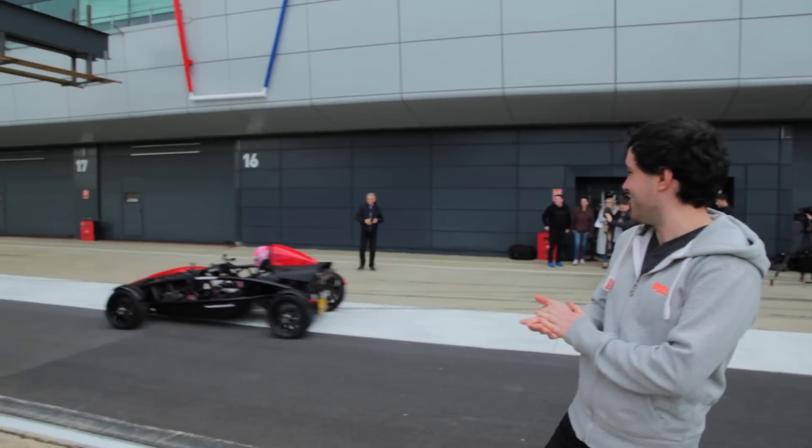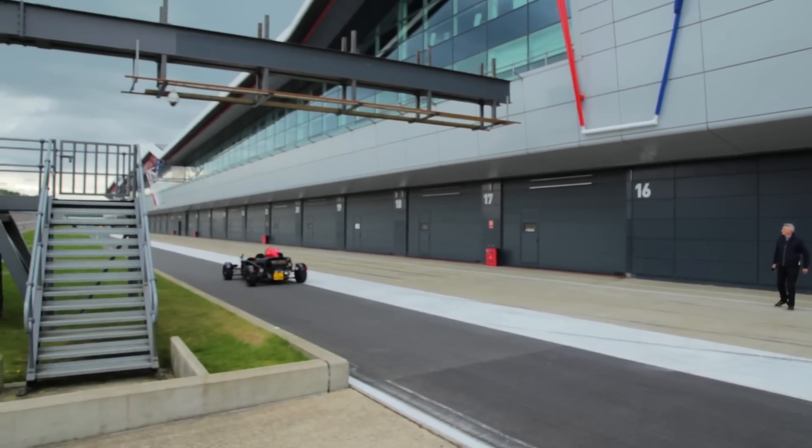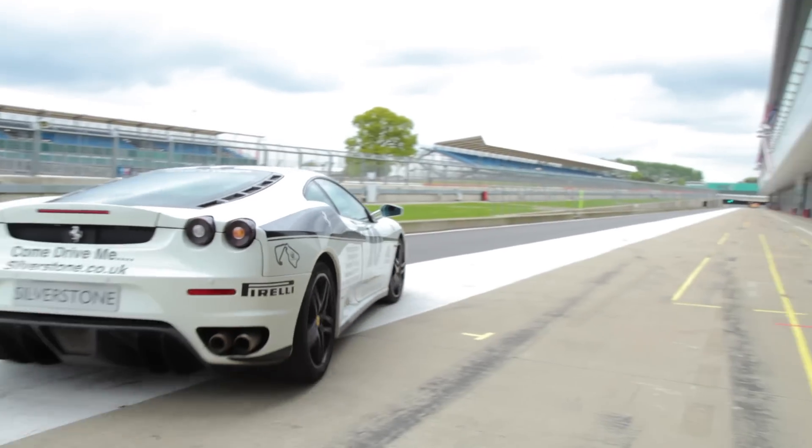We're heading to Silverstone in a bit, where Esteban will be taking me around in an Aerial Atom. So we're here at Silverstone — Esteban Ocon is popping out for a sighter in the Aerial Atom. I'm going on a passenger lap with him very shortly. Also, I'm going to be driving a Ferrari F430 and Alistair, who's behind the camera, is going to be driving an Aston Martin Vantage V8. Let's go!